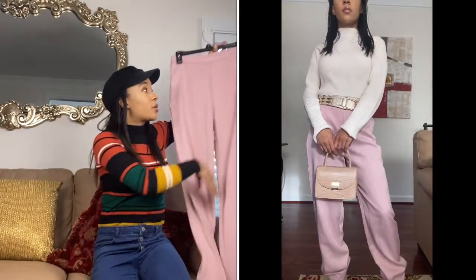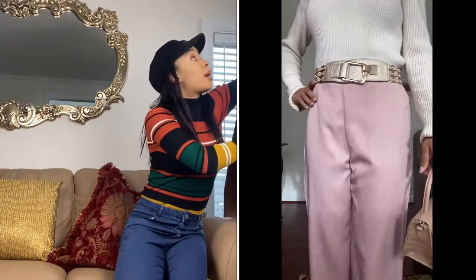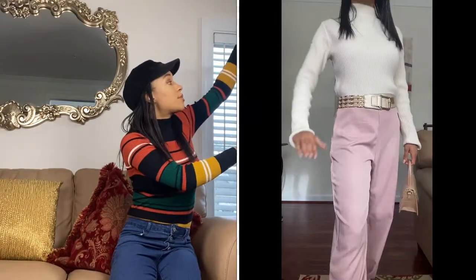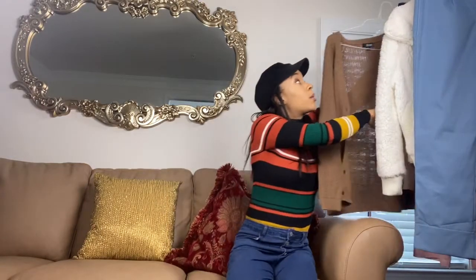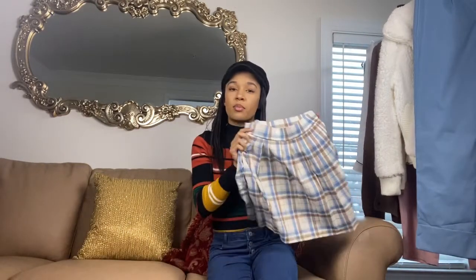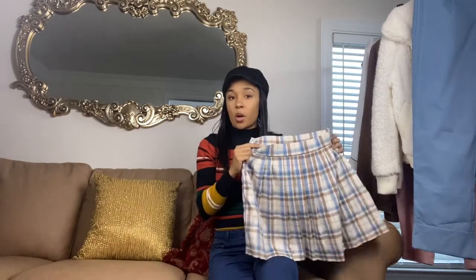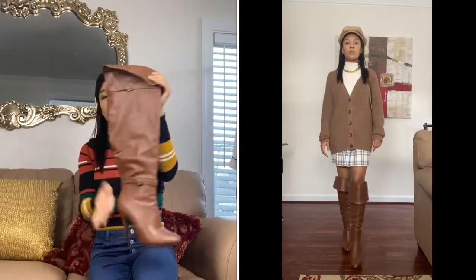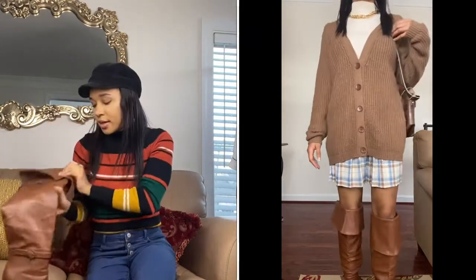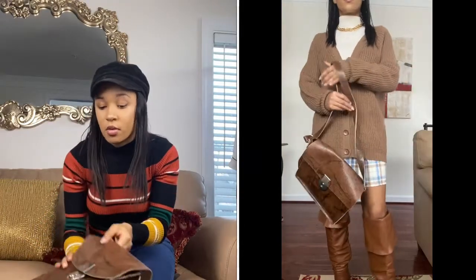For my next outfit idea I'll be using that same cream sweater, but this time I'm throwing a cardigan over it. I decided to go with the color brown, and I'm keeping the accessories brown as well. I wore the cardigan all the way buttoned up with the sweater underneath, and I didn't tuck it into the skirt. I'm wearing this plaid skirt that has brown and blue in it — I got this from Brandy. For my shoes I'll be using a pair of brown boots, and then a brown purse.